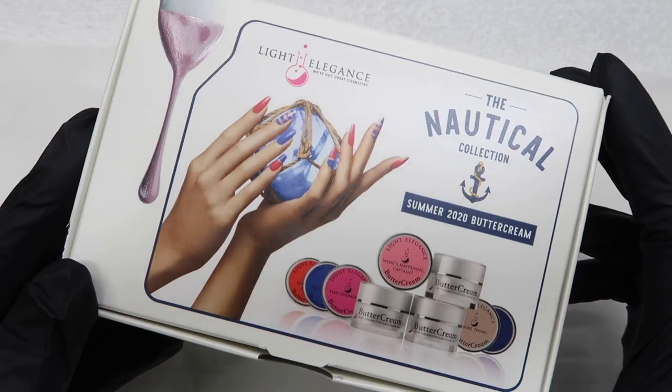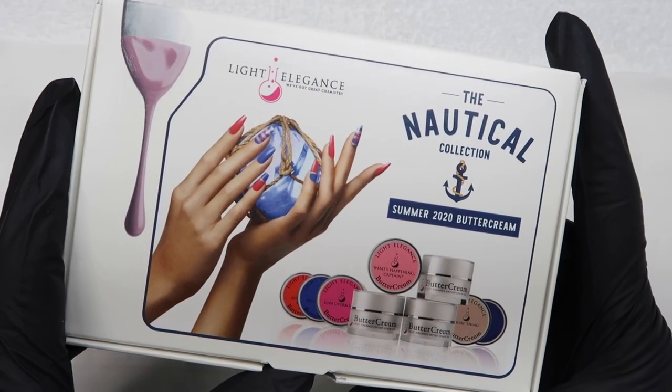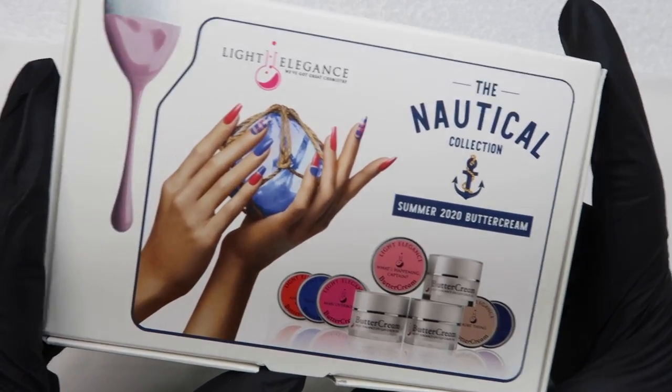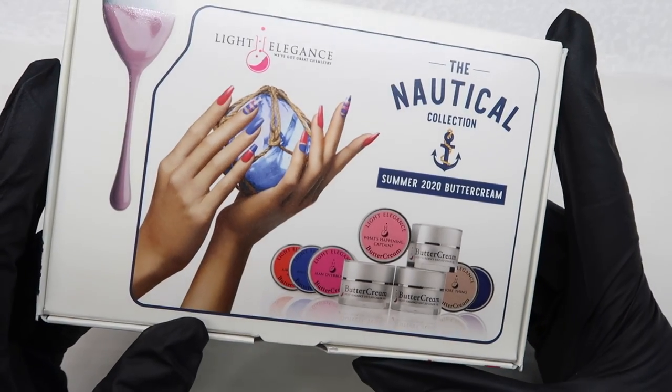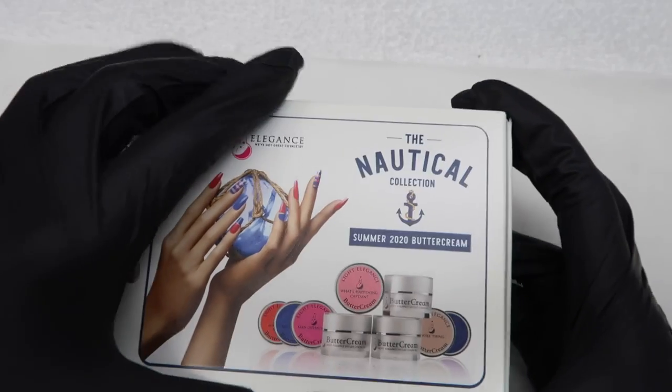I'm going to move the camera over to the desk and show you these colors. This is the packaging of the new collection. It looks like there are a couple of blues, which I'm very happy about — anything blue or green is good with me. It looks like we have a nude, a couple of pinks, and a coral. I'm going to open this up.